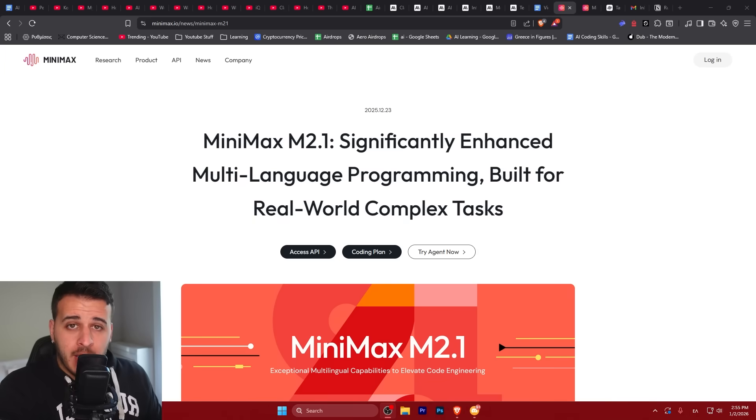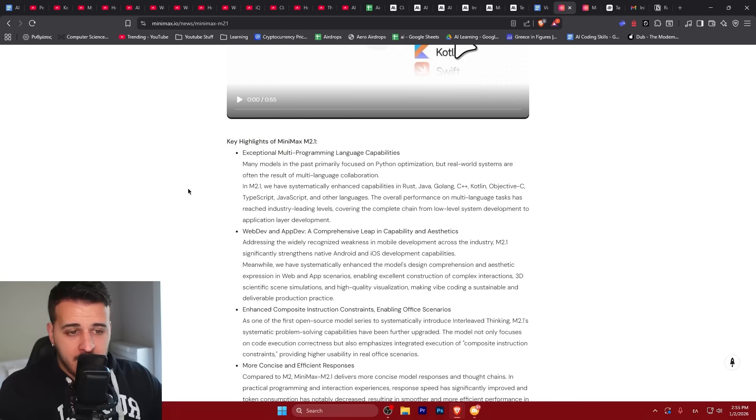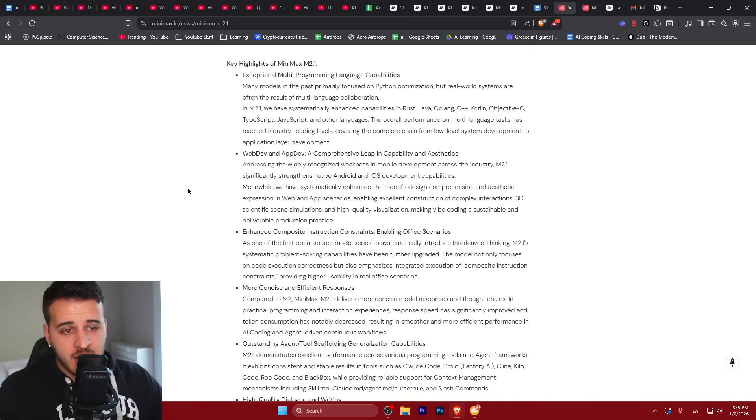Today we're going to be testing out a new coding agent that came out from China, and I see very positive reviews on the internet in the past week. We're going to test out Minimax M2.1, which is significantly enhanced for programming through multiple languages. Just released about 10 days ago, straight from China, this model is especially good for web development, app development, and multi-programming language capabilities — no longer confined to Python alone, but also able to write Java, C++, and many other languages.